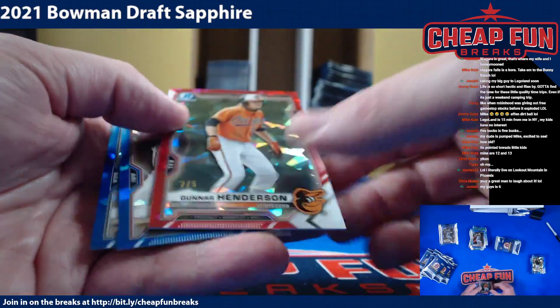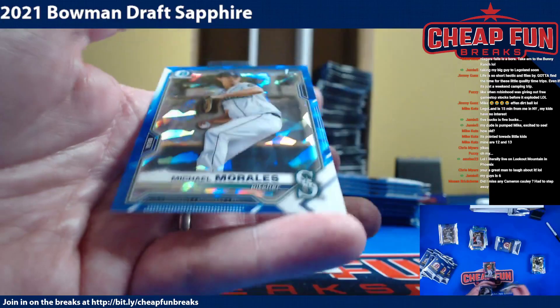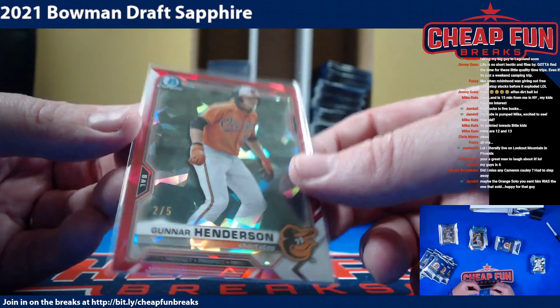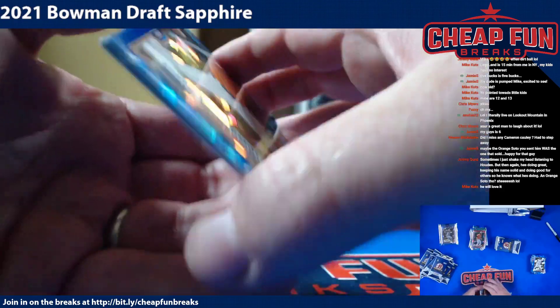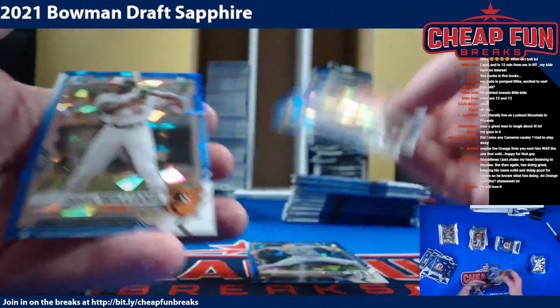Gunnar Henderson 2 of 5! Man, the Orioles — if we did this as a team break, the Orioles would be on fire right now. Gunnar Henderson 2 of 5 — that's going to be a great player. Jasson Dominguez and Jackson Job.